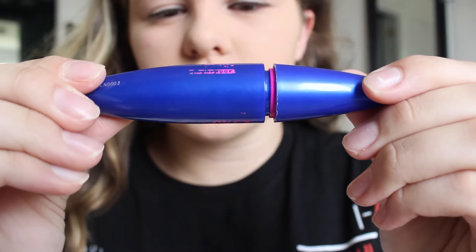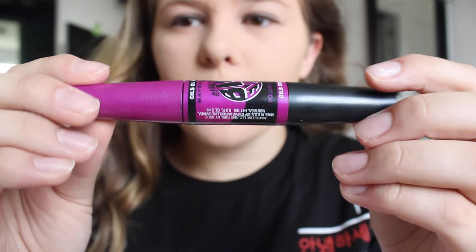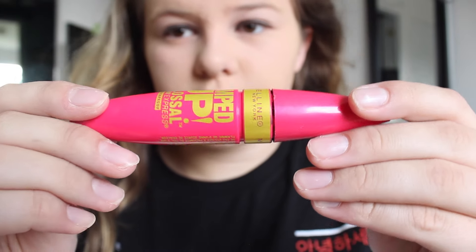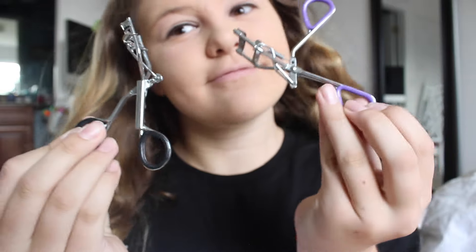I use three mascaras. This one is the Maybelline Rocket — I don't really know what it all says because it wore off. Then I'm using my Maybelline New York the Falsies Big Eyes for my upper lashes and lower lashes. And then the Colossal Volume Express, putting that on my eyelashes. And obviously you've got to curl your lashes before, so that's what I'm doing.